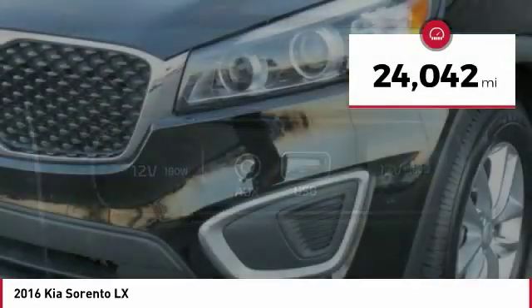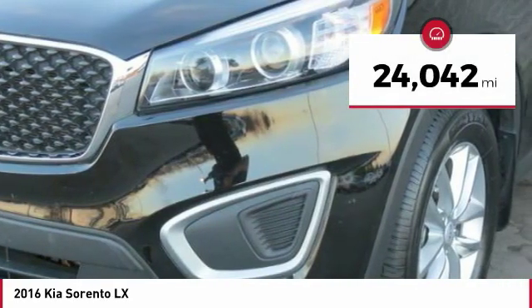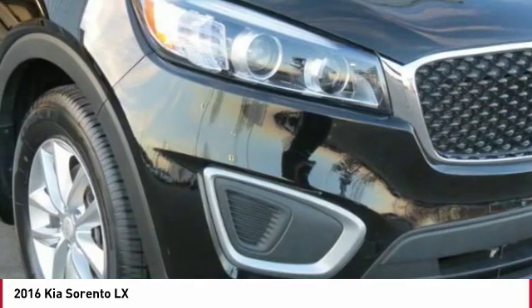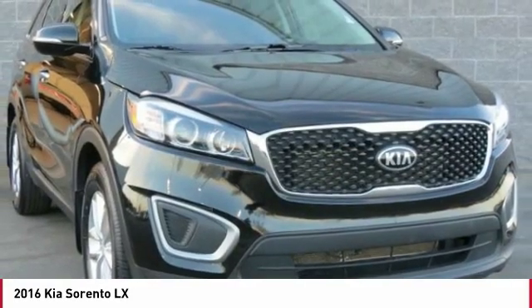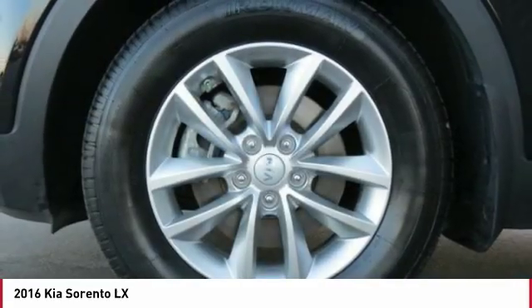This vehicle has less than 25,000 miles. Here are some of this vehicle's great options: traction control, anti-lock braking system, Bluetooth wireless data link for hands-free phone, air conditioning.